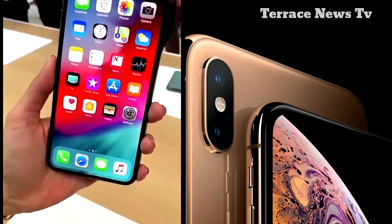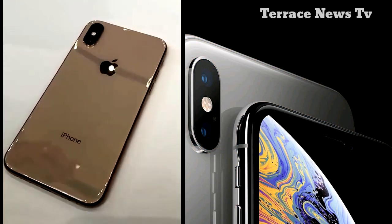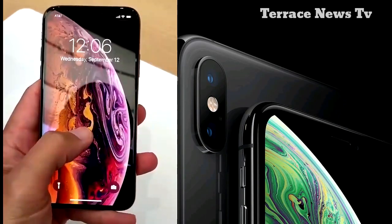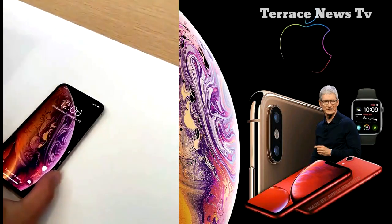Custom-developed stainless steel is precisely machined to create structural bands in three finishes. In between, the cheaper XR model measures 6.1 inches corner-to-corner, but features a liquid retina display rather than the super retina screens of the other two devices.